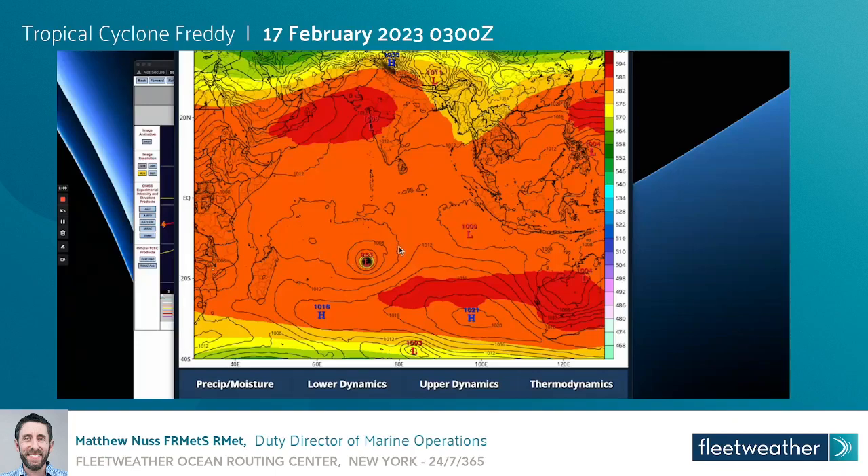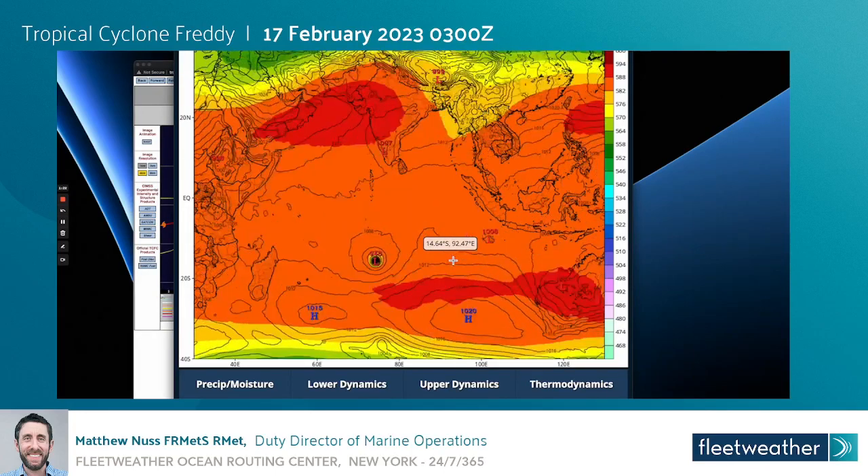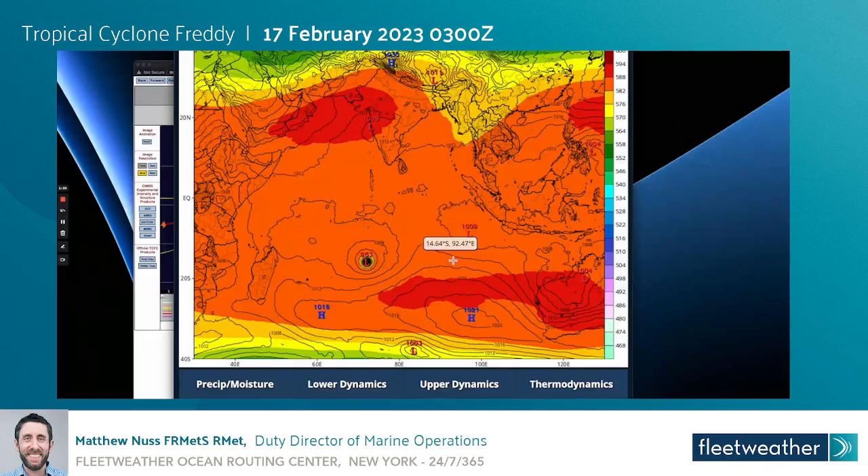Next up, I did want to briefly show the upper level wind pattern and pressure pattern that we're looking at over the next several days. Right now we do have a fairly strong but elongated high pressure system south of the Tropical Cyclone, which you can see here. This is Tropical Cyclone Freddie, and this is going to lead to a slight decrease in the forward speed over the next 24 to 36 hours or so.